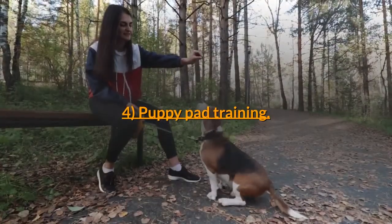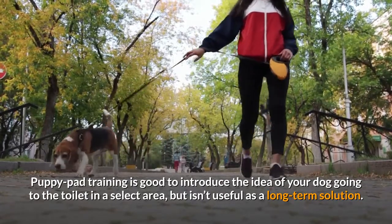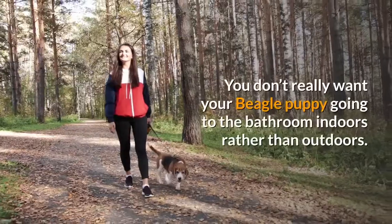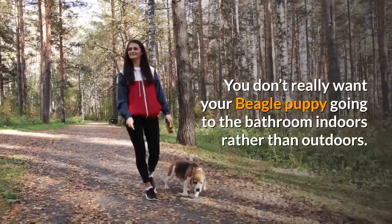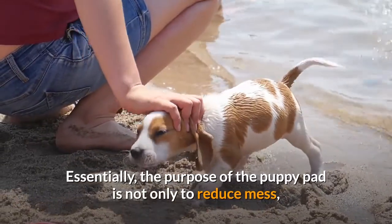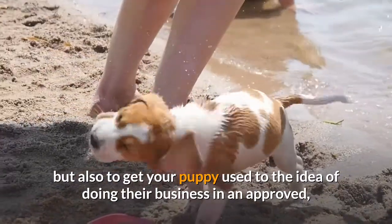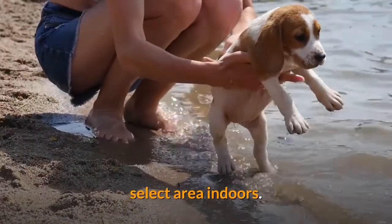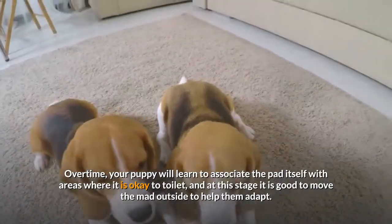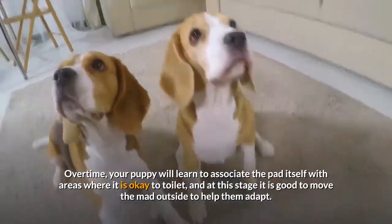Step 4: Puppy pad training. Puppy pad training is good to introduce the idea of your dog going to the toilet in a select area, but isn't useful as a long-term solution. You don't really want your beagle puppy going to the bathroom indoors rather than outdoors. The purpose of the puppy pad is not only to reduce mess, but also to get your puppy used to the idea of doing their business in an approved, select area indoors. Over time, your puppy will learn to associate the pad with areas where it is okay to toilet, and at this stage it is good to move the mat outside to help them adapt.